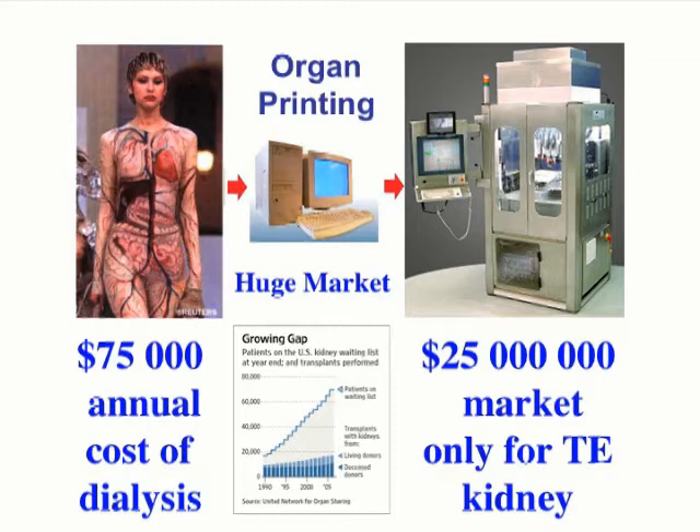it will still be cost-effective and save money for healthcare providers. It will improve and save human lives and create fantastic potential for building a new industry. The market for kidney alone is $25 billion.